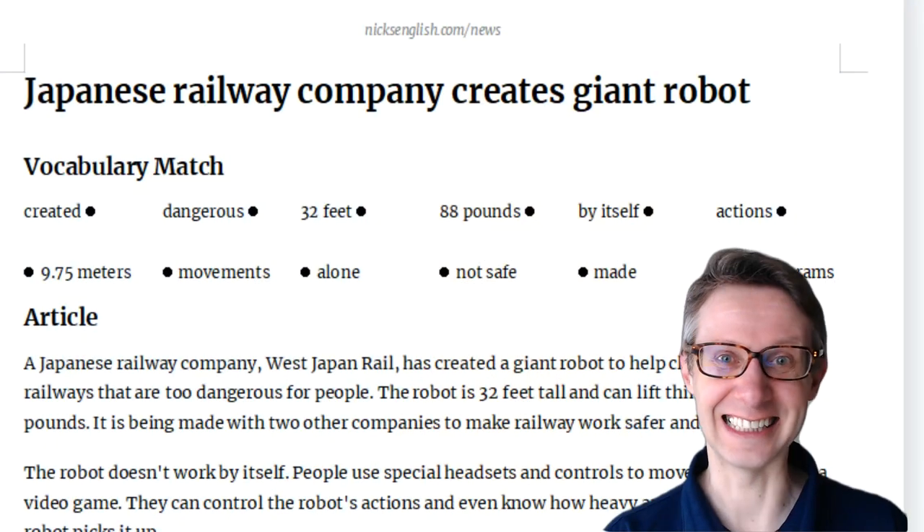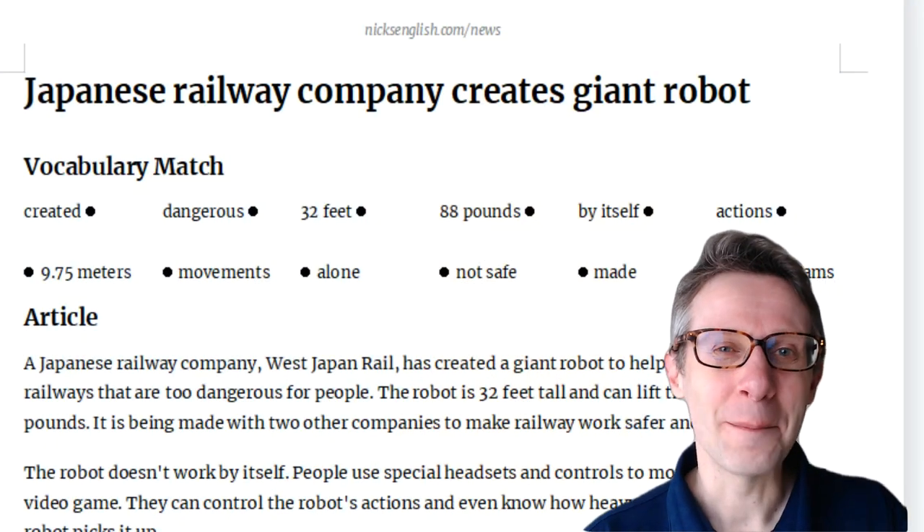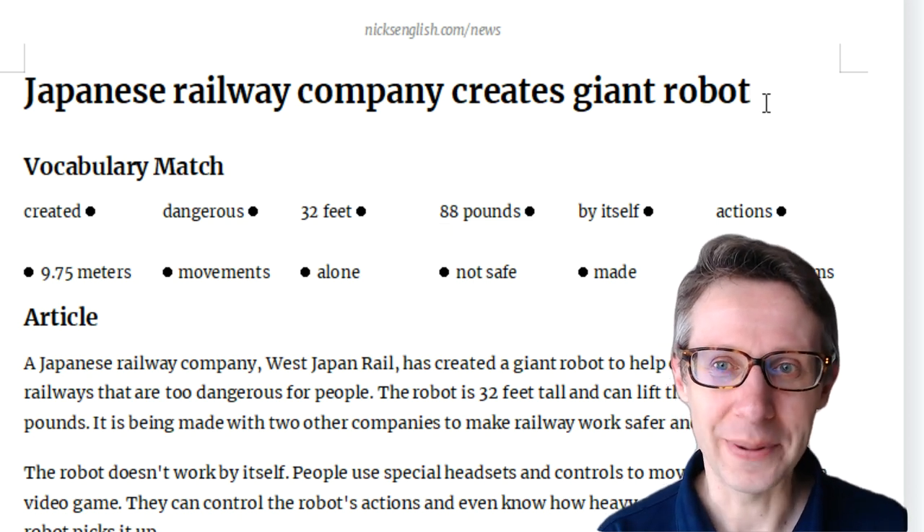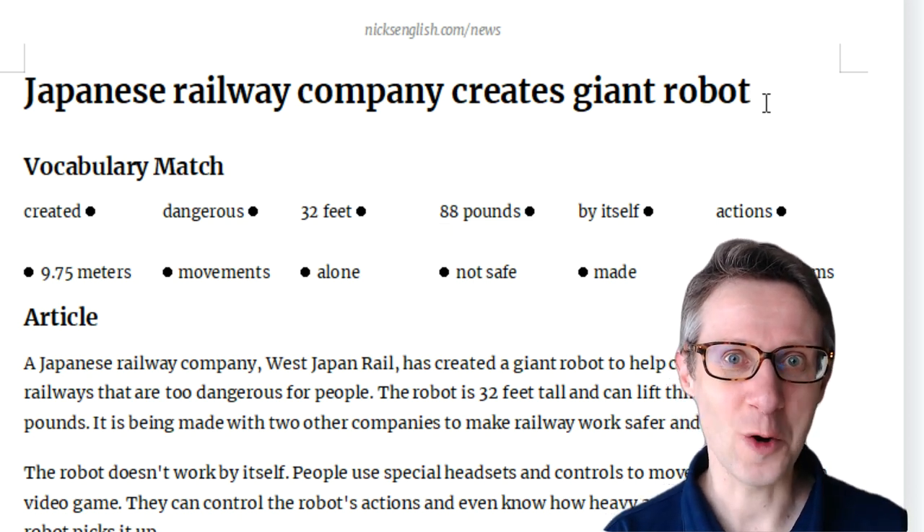Hello, let's do another English news lesson. Imagine a world of giant robots walking around the city. It's beginning. Please repeat the title at the top: Japanese railway company creates giant robot.